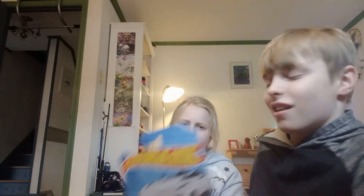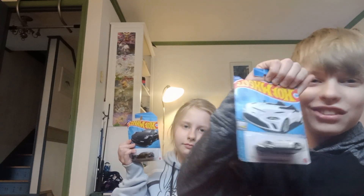Welcome back to another video. It's a collection video — well, wait, never mind. Not a collection video. Today we are opening Hot Wheels cars.